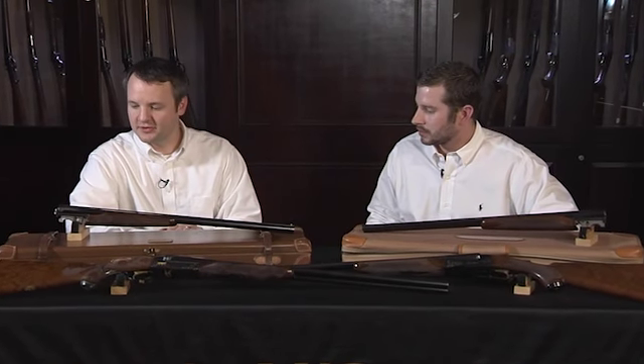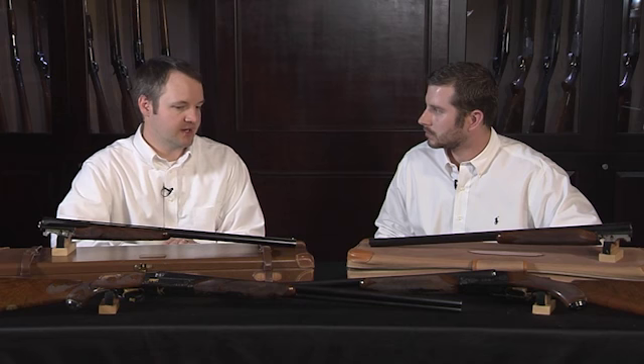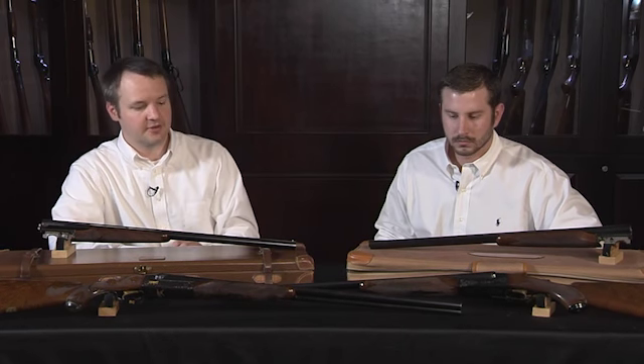Well, we've got two Winchester Model 21s here that were made during the custom era of Model 21 production. We've got the top of the line Grand American here, and then as well the standard custom gun.